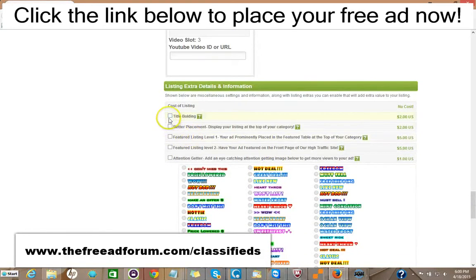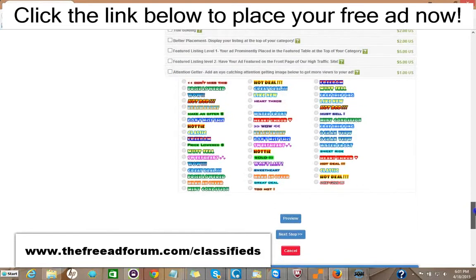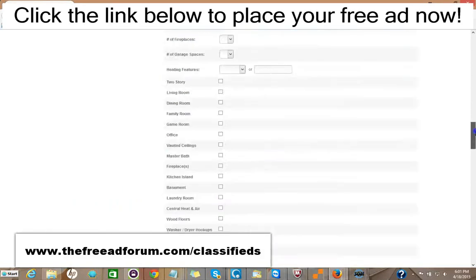Here are some upgrade options. You can have the title bolded for $2. You can have your ads displayed at the top of your category for $2. You can have a featured listing in the feature table at the top of your category for $5, or featured at the top of our homepage — the busiest part of our website — for $5. You can add one of our attention-grabbing images for just $1. It's very inexpensive — for around $20, you can have all the upgrades and your ad featured in every area of the site for an entire year. It's well worth it.